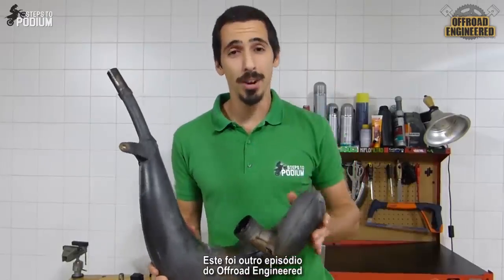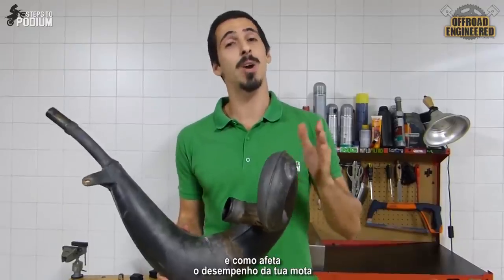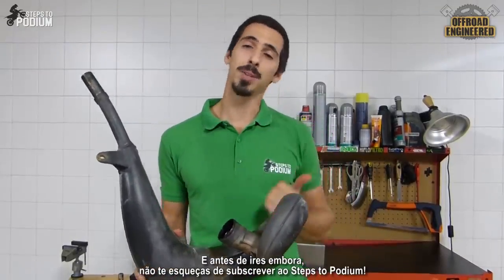And this was another episode of Off-Road Engineered. I hope you learned what two-stroke exhaust pipes are for and how they affect the performance of your bike. And before you go, don't forget to subscribe!